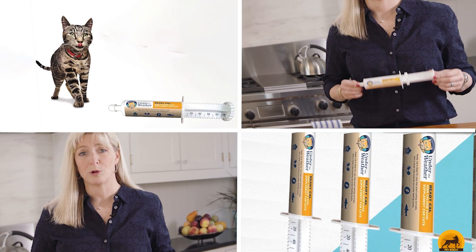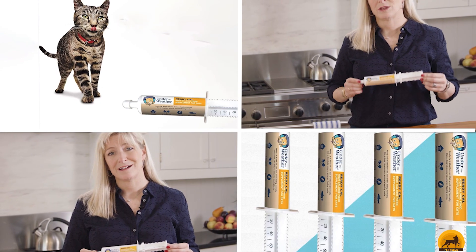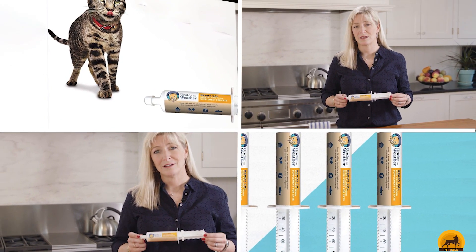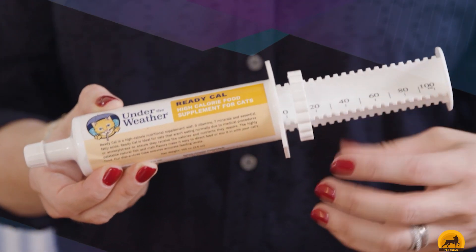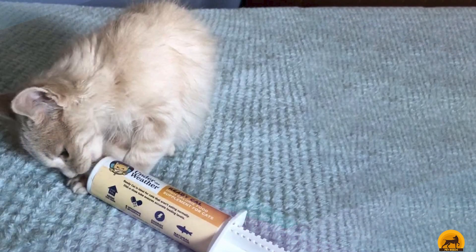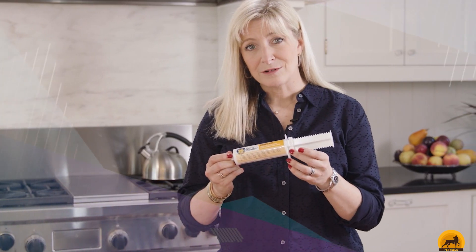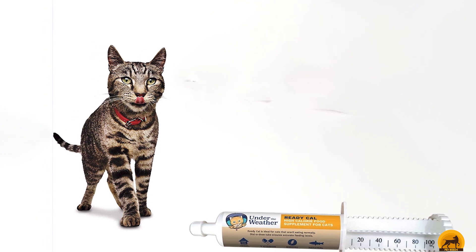The number 6 position is dominated by Under the Weather. The Under the Weather Ready Cal High Calorie Food Nutritional Gel Cat Supplement has 28 kcal/tsp, 0.6% protein, and 18.5% fat. It comes in an easy-dose syringe and is a good option to rapidly raise blood sugar levels and improve appetite. It contains 9 vitamins, 7 minerals, and omega fatty acids in a malt and fish-flavored gel. The dial-a-dose syringe guarantees accurate dosing, ensuring your kitty gets the right amount of product to support weight gain. It's thick and sticky, making it difficult to force-feed and mix into foods and liquids.